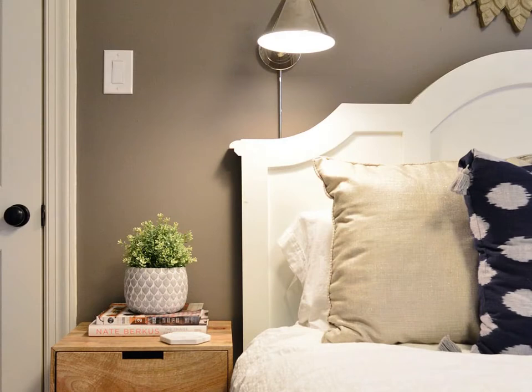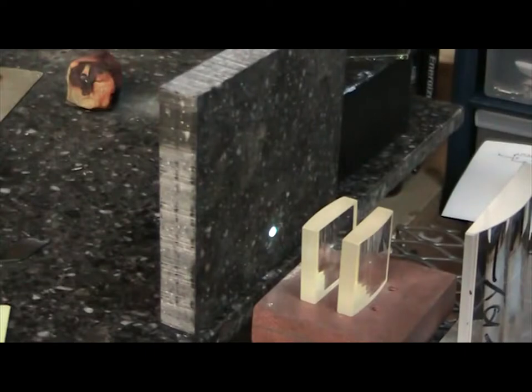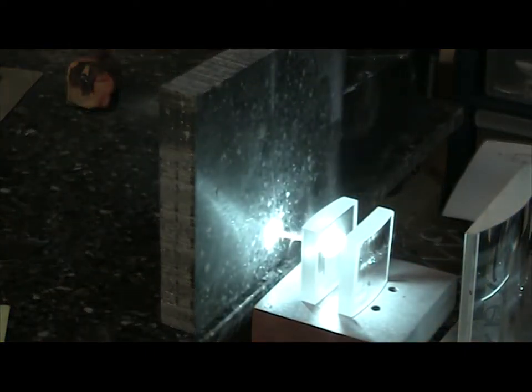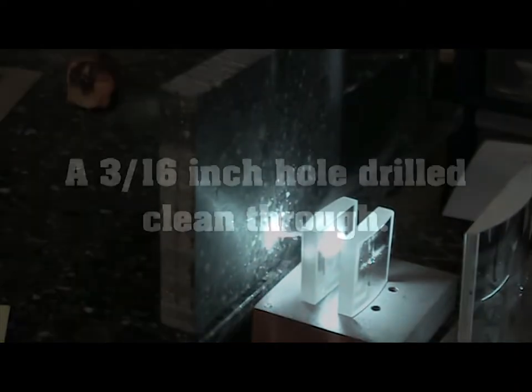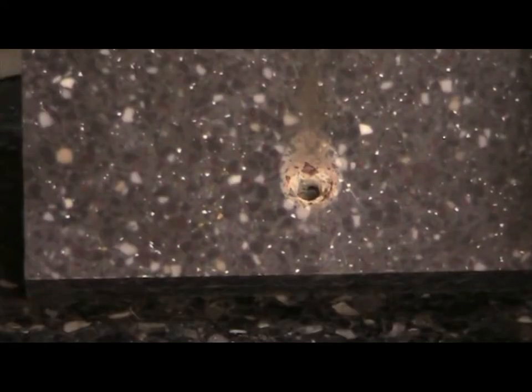Think of it as a light source. An incoherent light would be the bulb in your ceiling light fixture. At 60 watts, it will light up a room, but does little damage to anything the light touches. Now take the same amount of watts and apply it to a laser. A coherent laser light at 60 watts would cut through your house like a hot knife cutting through butter.